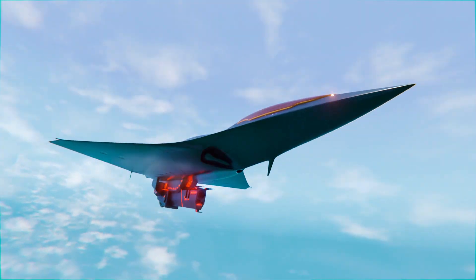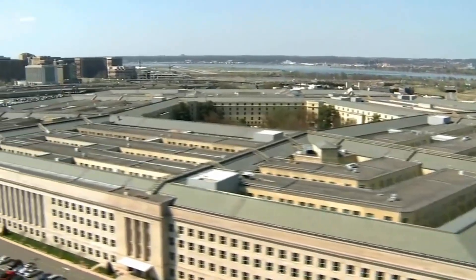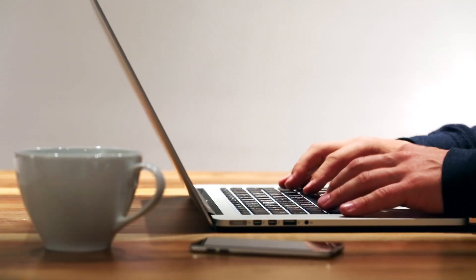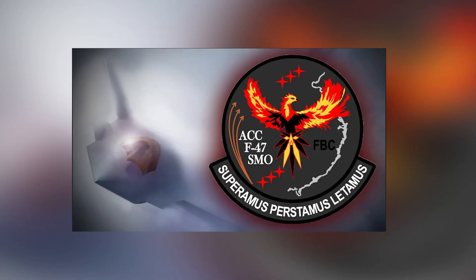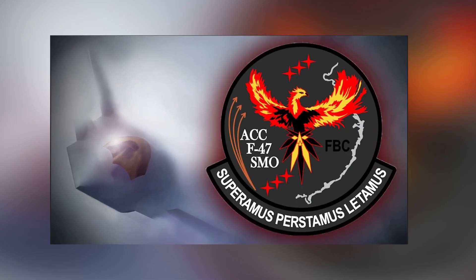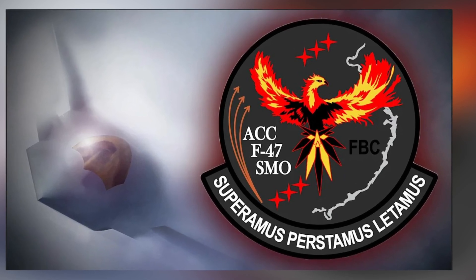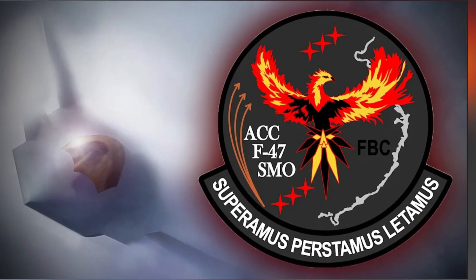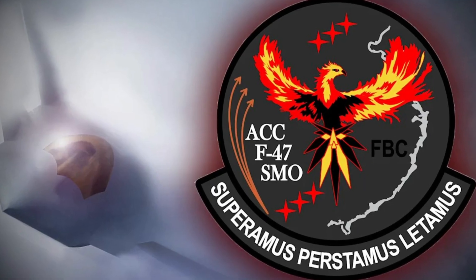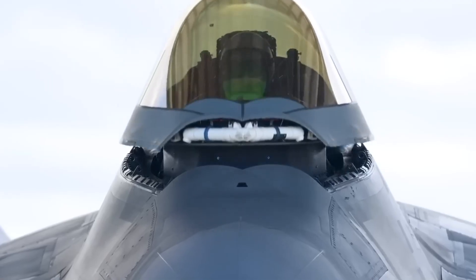That was the turning point — the F-47 moved from experimental to operational demonstrator. Just a few days ago, the U.S. Navy released an official program patch that revealed part of the truth. At the center, a phoenix; around it, six stars representing the six CCA drones. The motto — super ramus, stamus, latimus — translates roughly as: we overcome, we persist, we rejoice. Along the bottom are six diamonds, the six demonstrators that competed for the NGAD contract. To the right is a curve that resembles the outline of China's eastern coastline — that's no accident. It's a hint at the primary theater of operations.